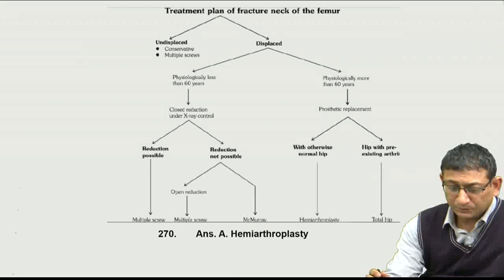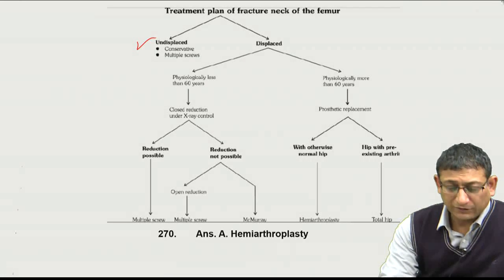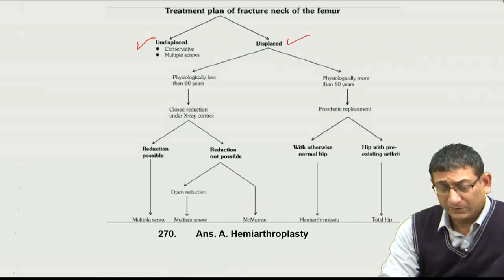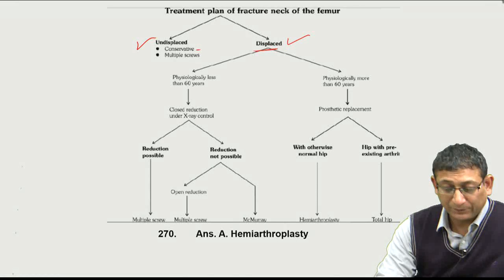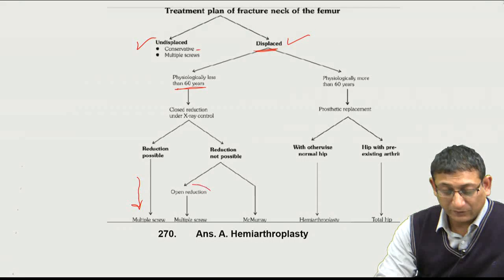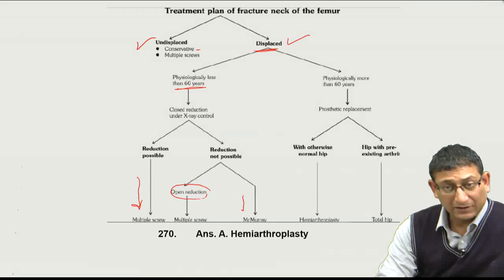The treatment algorithm for fracture neck femur: first, determine whether the fracture is undisplaced or displaced. If undisplaced, we can consider conservative management or fix with multiple screws, though conservative management is not the treatment of choice in elderly hip fractures. If displaced and age is less than 60, we try osteosynthesis — reduce the fracture and fix with multiple screws. If not reducible, open reduction or McMurray's osteotomy to decrease the angle and convert shearing forces into compressive forces.